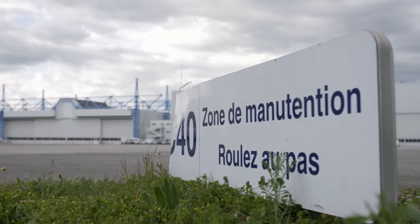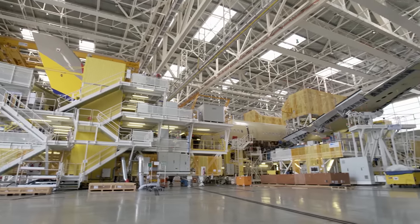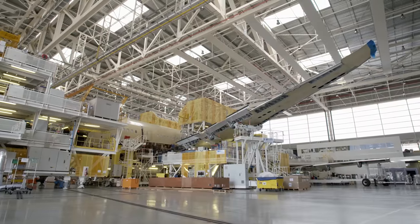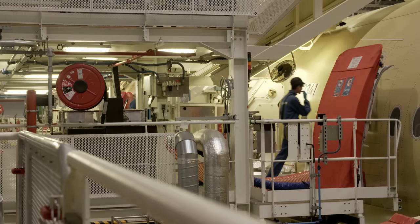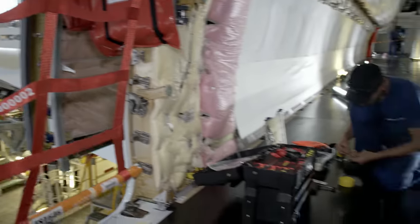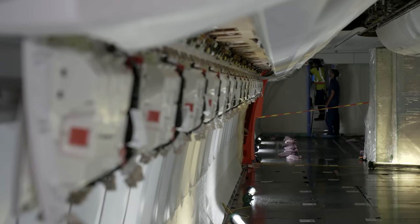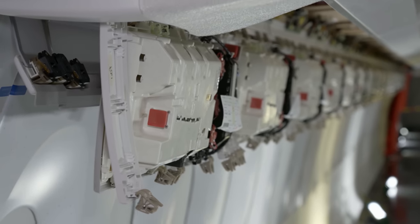Back at Station 40, work continues after lunch. While wings, landing gear, and tail assembly are mounted on the outside, specialists are inside the plane outfitting the cabin. Installing the cabin interior in parallel with assembling the aircraft is new — this change alone has reduced construction time by a third.